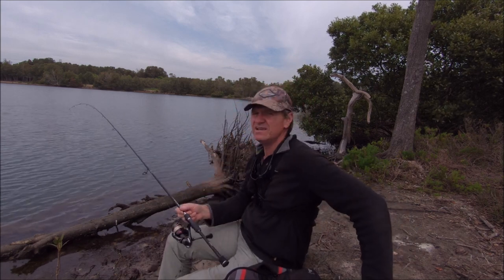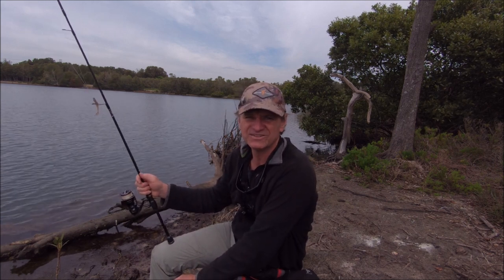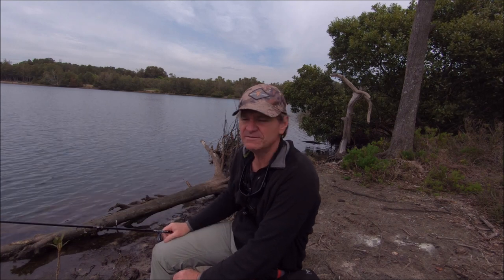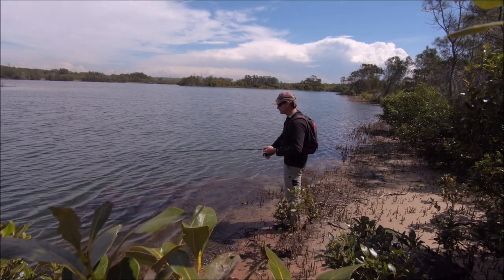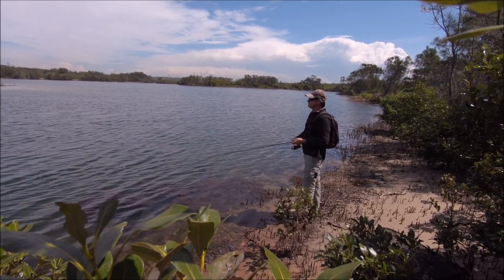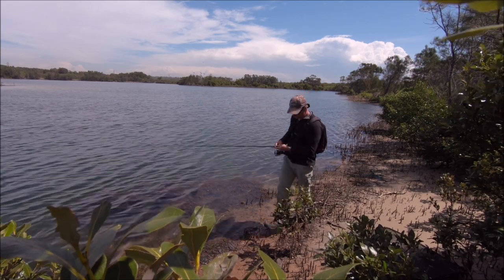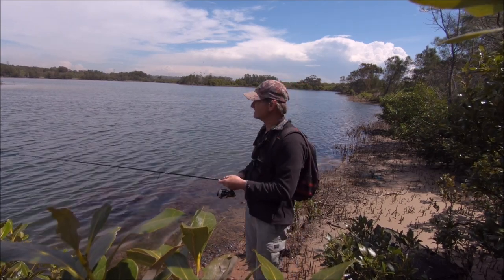I've just been wandering around the lake behind me, having a bit of fun. I nailed a beautiful brim which I'm really happy about, and dropped a good sized tailor right at my feet. I've got the other side of the lake to go now, so fingers crossed I can find a few more fish. Always worth exploring — it's good fun. Pack really light, you don't need heaps of gear. Just a simple rod and a bit of tackle and you're in business.